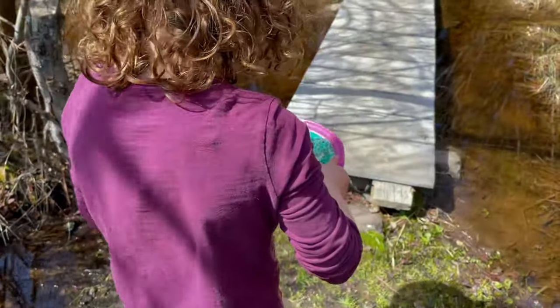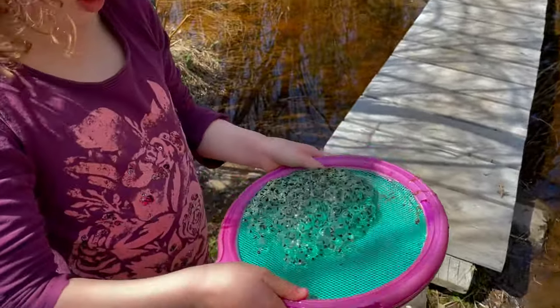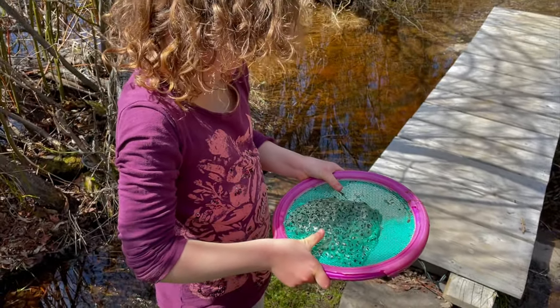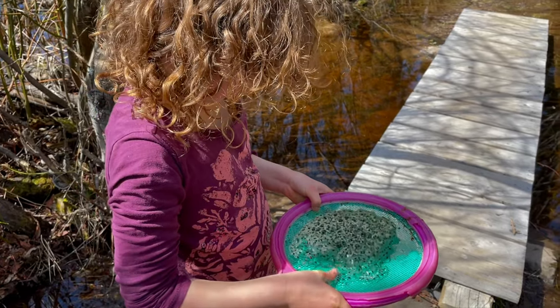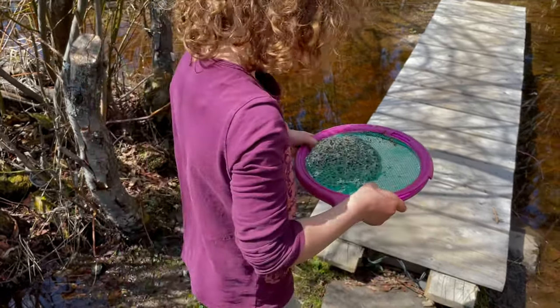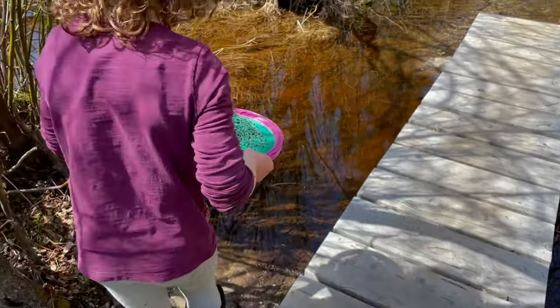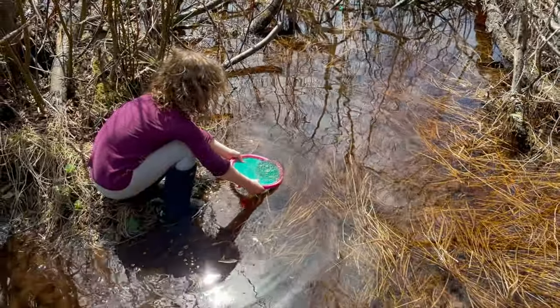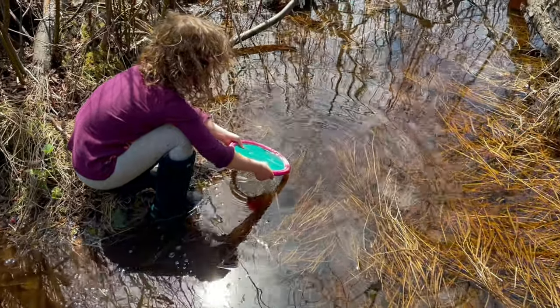What are you doing, Em? Saving for our day. They were on the beach because the water line is going down, and we're going to put them somewhere where they can survive, right? Yes. Let's see — but they can't survive. I'm going to go down. Atta girl.